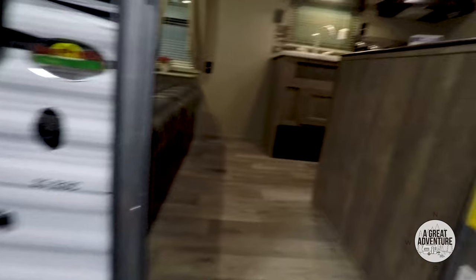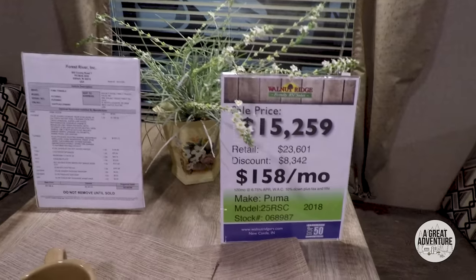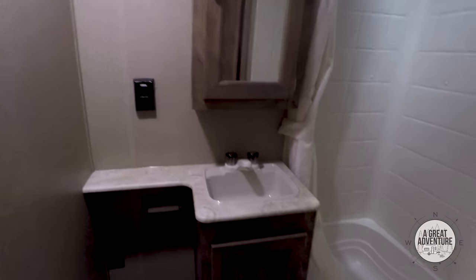On to the next — Puma actually makes an XLE or a Light. This one is a 25-footer. It's got a nice couch like ours. This one is $15,000, but it just feels a little small for us. It's got a nice bathroom though — I like the little tub. I don't know that I could sit down in there, but it's cute.